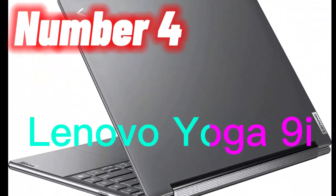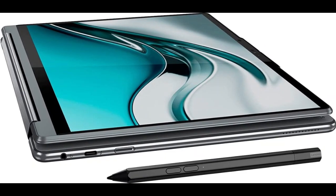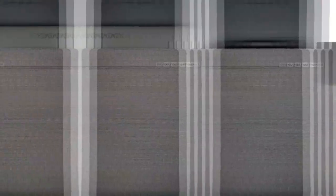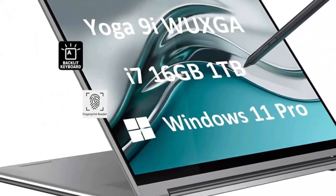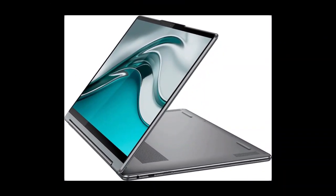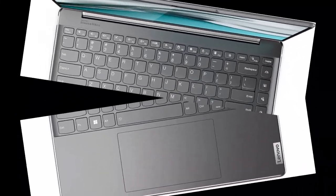Number 4. The Lenovo Yoga 9i 14 is a versatile two-in-one laptop designed for business use. It features a 14-inch WUXGA 1920x1200 touchscreen display, which provides a clear and sharp viewing experience. The laptop is powered by an Intel 12-core i7-1260P processor and 16GB DDR5 RAM, making it capable of handling demanding tasks with ease. The 1TB SSD provides ample storage space for files and programs. The laptop comes with a precision pen for accurate and natural writing and drawing. The anti-glare screen helps reduce eye strain during extended use. The backlit keyboard and fingerprint sensor provide added convenience and security. The two Thunderbolt 4 ports allow for fast data transfer and charging. The laptop runs on Windows 11 Pro, a professional operating system optimized for business use.